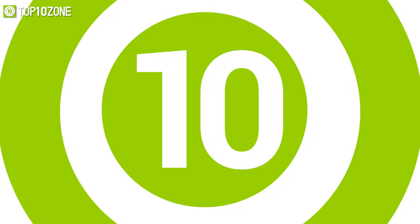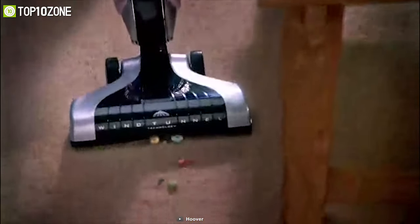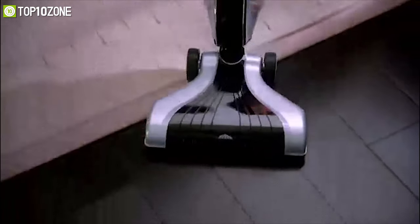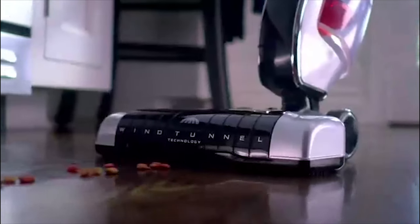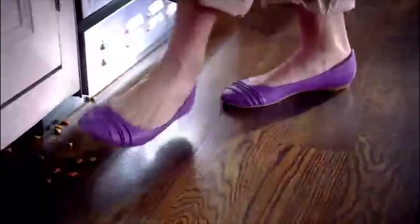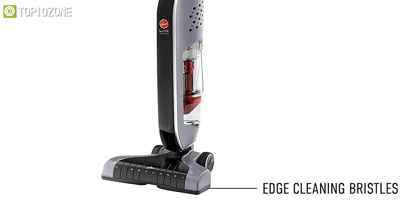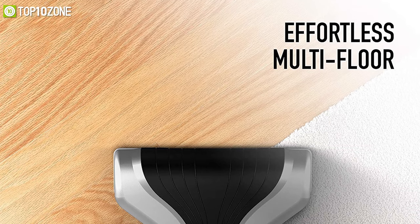Always keep your house neat and clean by using the Hoover BH50010 LinX, a cordless stick vacuum cleaner that delivers upright performance with a compact low-profile design. Featuring its Wind Tunnel 3 technology, it creates three channels of suction to lift and remove surface debris and deeply embedded dirt, so you can easily clean your floor effortlessly. Its edge cleaning bristles efficiently remove dirt, dust, and pet hair up against those hard-to-reach edges.